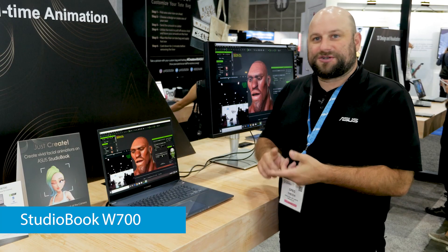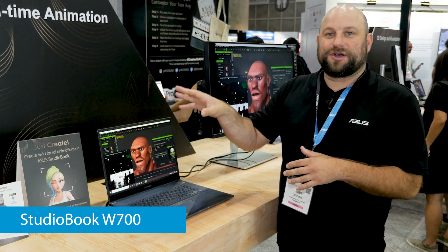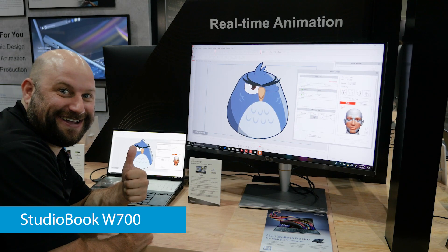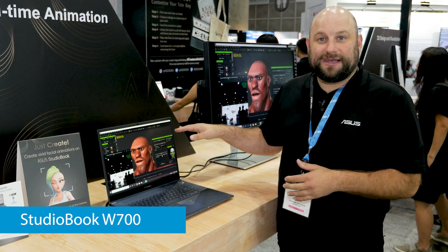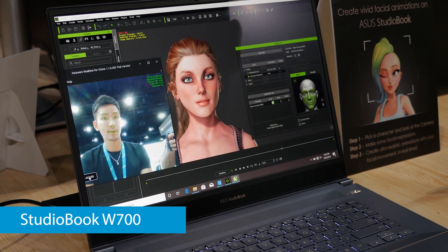If you had an RTX 2060 you wouldn't get such high FPS, so that's why we have that over there showing off the 2D animation, because that's a great solution for 2D animation. Some of the other cool specs about this laptop: 17-inch display, but it's a 16 by 10 display, so you have a little bit of extra real estate — it's 1920 by 1200.